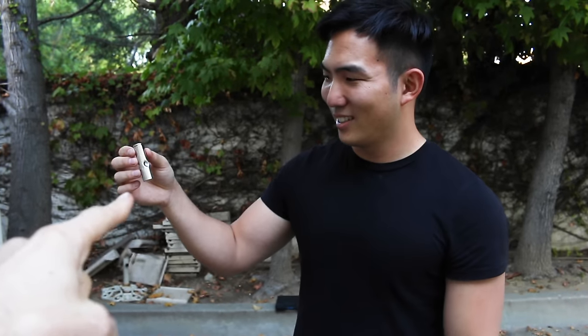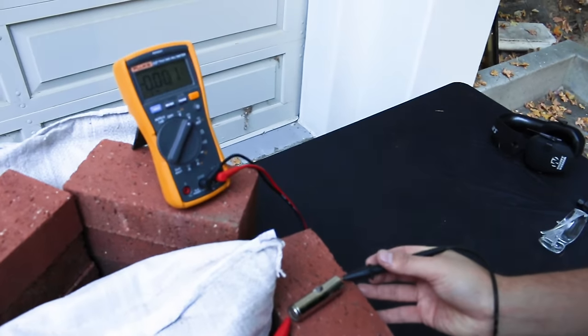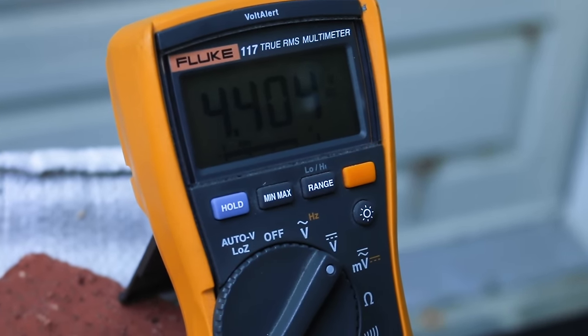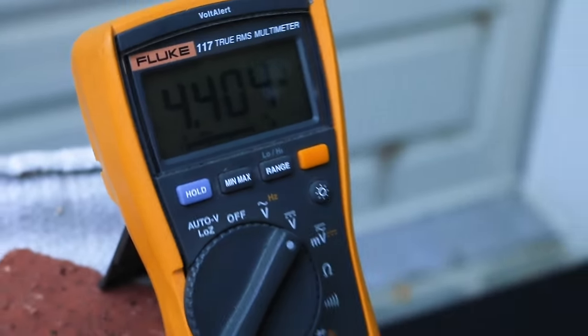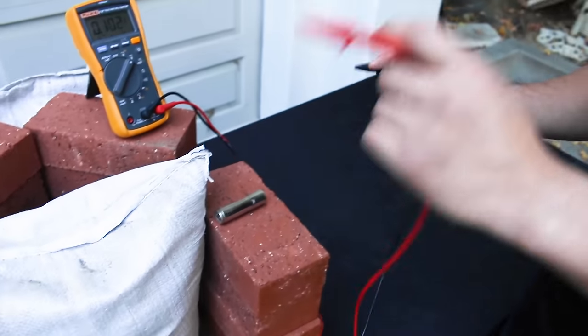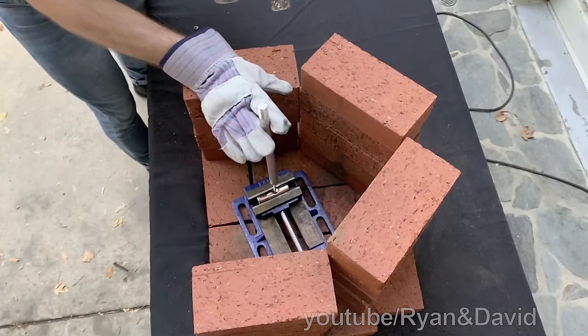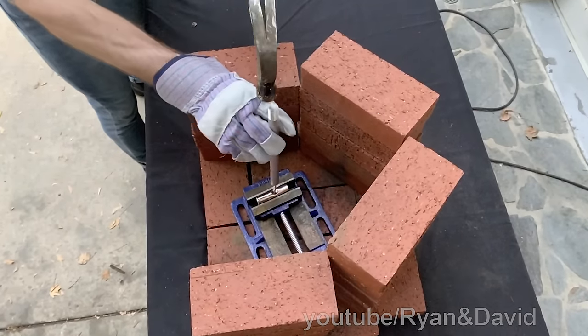The voltage was 4.5 before and 4.4 after — a 2% reduction in voltage after shooting with the gun, so there was definitely something going on inside the battery. Because we had no idea how stable the battery was after getting shot, we decided to stab it and set it off for safety. Also because it's fun.